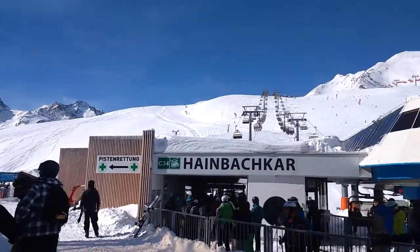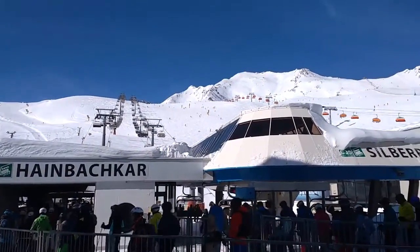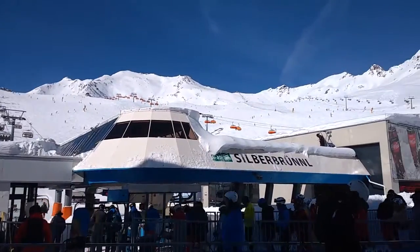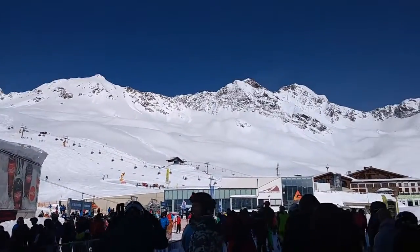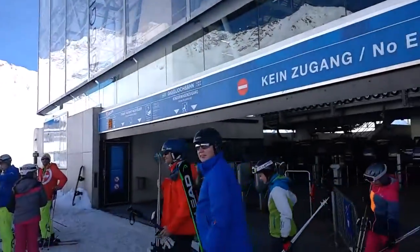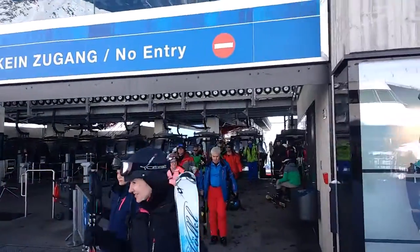This is the top of the gondola on the furthest right-hand side car park. Start of the day — very busy. Very good lift system with multiple gondolas going up.